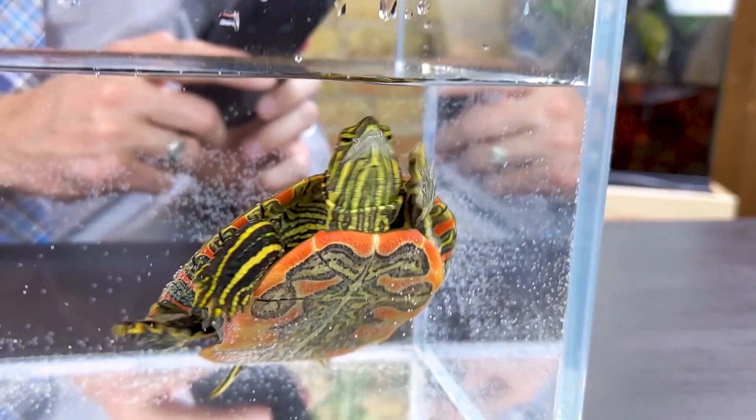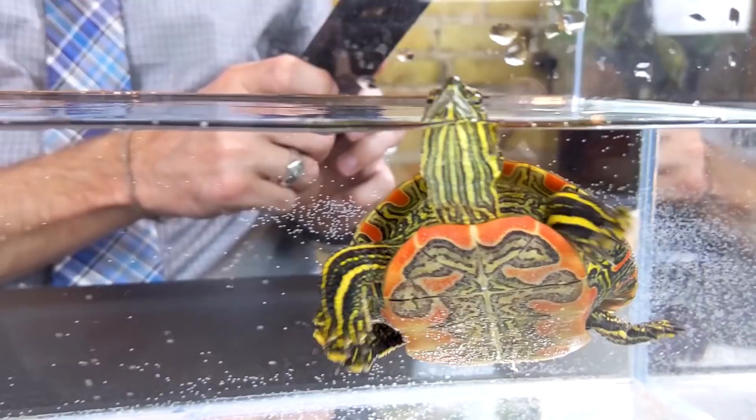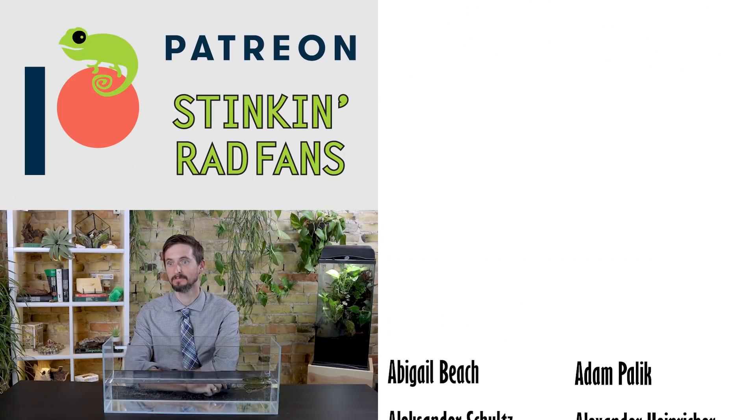Overall, the western painted turtle gets a score of 4.2 out of 5. We have more reasonable aquatic turtles on our top five list, but this one is more reasonable than the more common red-eared slider. If what you want is a beautiful, reasonably manageable aquatic turtle, then the painted turtle might be the perfect pet turtle for you. As always, like and subscribe, and we hope to see you real soon.